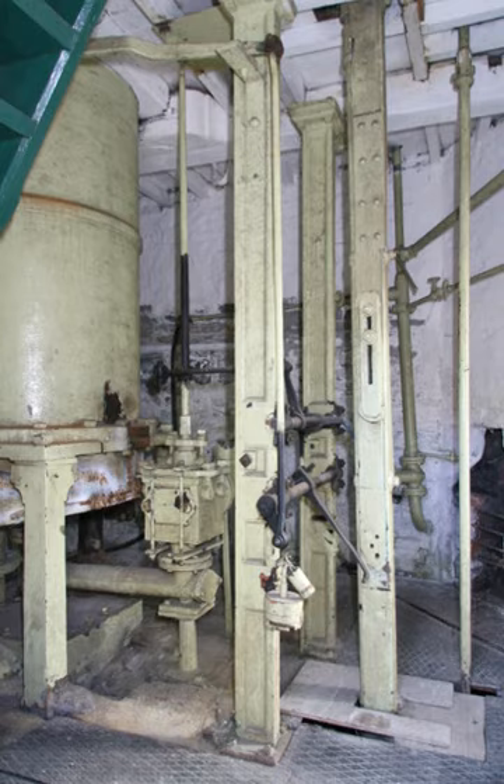Steam was then readmitted to the cylinder, destroying the vacuum and driving the condensate down the sinking or eduction pipe. As the low-pressure steam from the boiler flowed into the cylinder, the weight of the pump and gear returned the beam to its initial position whilst at the same time driving the water up from the mine. This cycle was repeated around 12 times per minute.